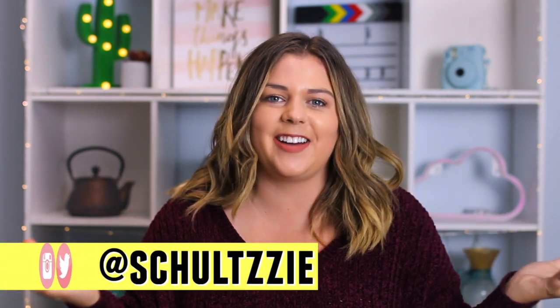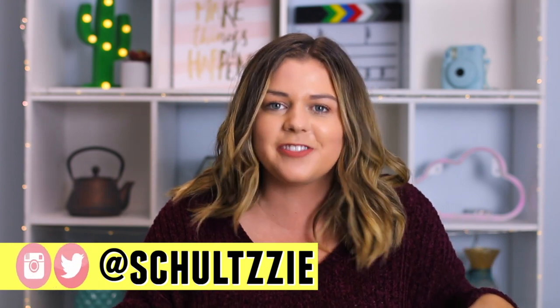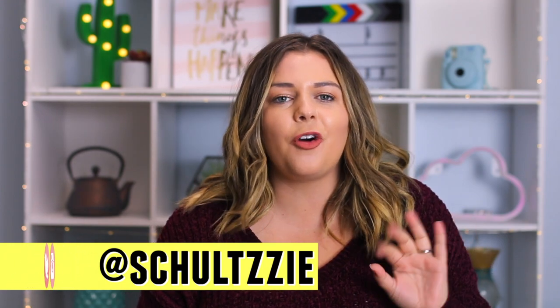Hey guys, it's Sierra, welcome back to my channel. I literally just walked into the door, sat down to film — I just finished my shopping. We're gonna go through all the things that I tried on: the good, the bad, the ugly, all of it.